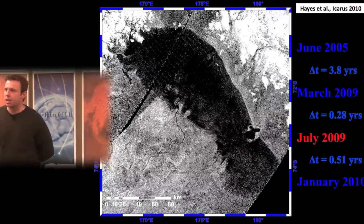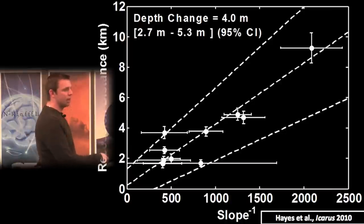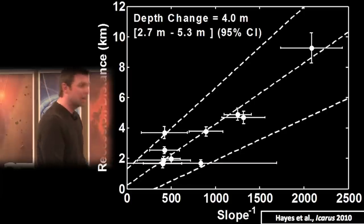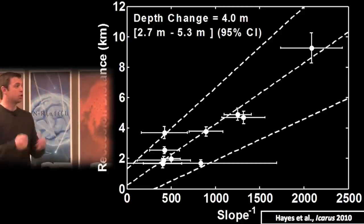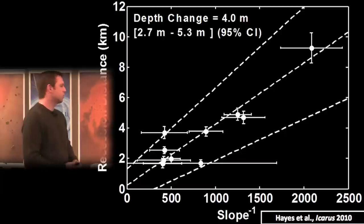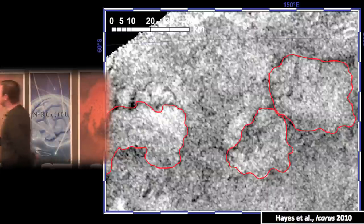Even though inter-instrument comparisons are difficult, if you measure the recession distance around the lake and compare it to the measured slope, you'd expect a linear relationship for a constant drop in liquid level — shallower shores recede more than steeper ones for a given depth change. That linear relationship is indeed observed, and the slope of the line should be the depth change. Under this model, this suggests meter-scale per year depth changes between 2004 and 2009 — more than expected from simple evaporation alone — potentially suggesting interaction with the subsurface alcanifer and infiltration.